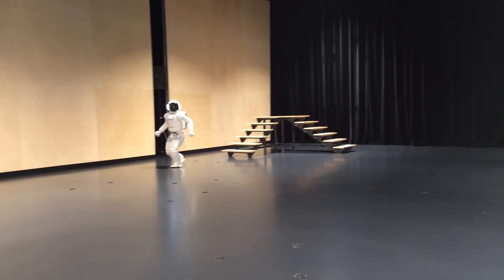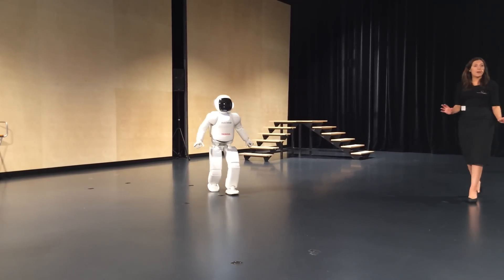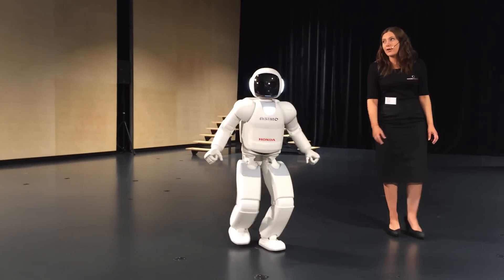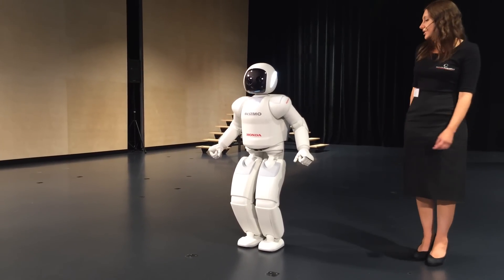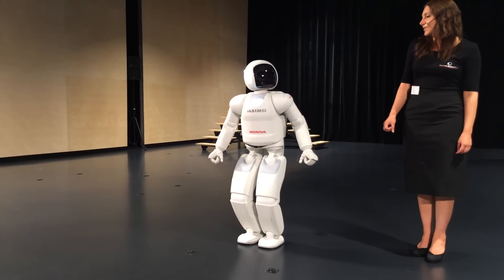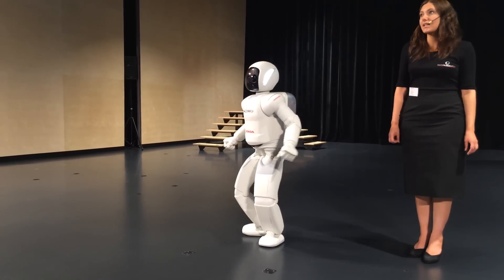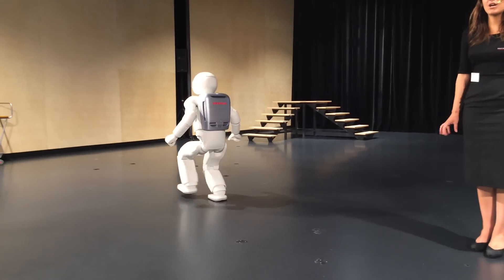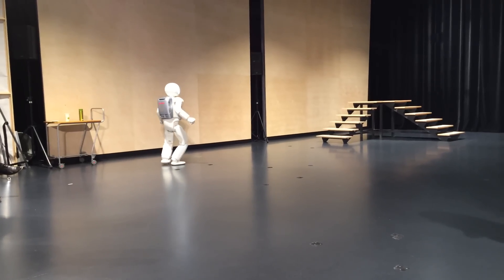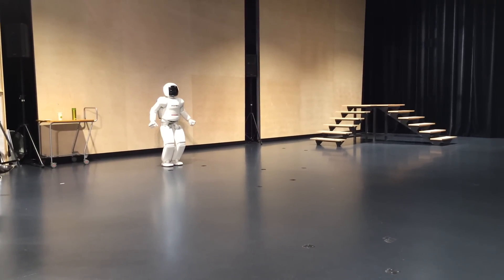ASIMO can walk in a very near-human way. ASIMO has the ability to predict its next movement and adjust its centre of gravity in response, ensuring it keeps its balance just like you and me. Advancements in processing time and fluidity of movement achieved with the all-new ASIMO can be demonstrated by running. Innovations in mobility have taken place over many editions of ASIMO, and Honda engineers have conducted extensive studies into the walking motion to determine the best way for ASIMO to walk. In a groundbreaking innovation, ASIMO was eventually able to run.